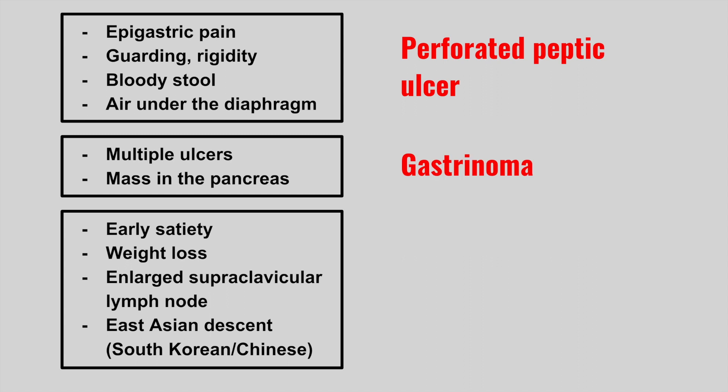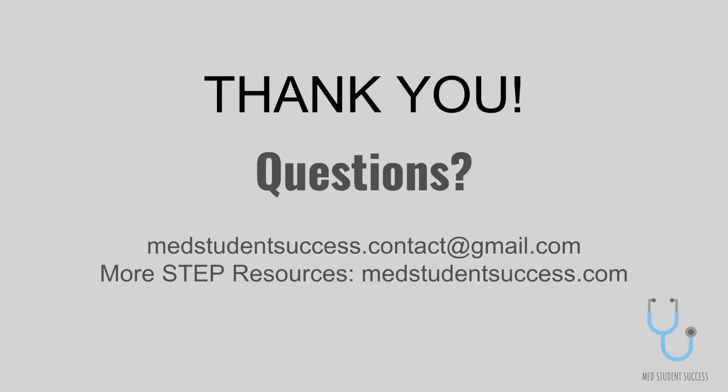Next is a patient who has early satiety, weight loss, enlarged supraclavicular lymph nodes, and they're of Asian descent like South Korean or Chinese. This is gastric cancer. The smoked foods involved in East Asian cuisine can increase your risk of gastric cancer. Thank you and I look forward to seeing you in our next GI review.